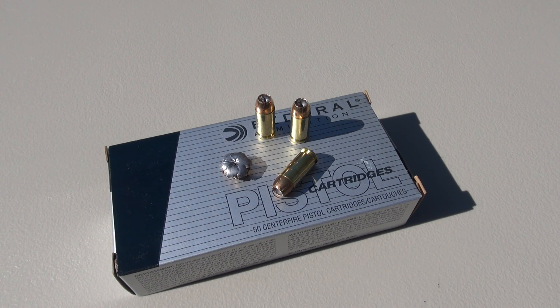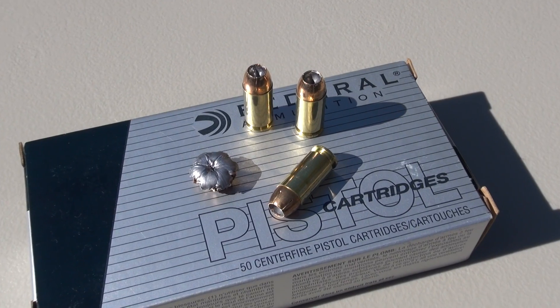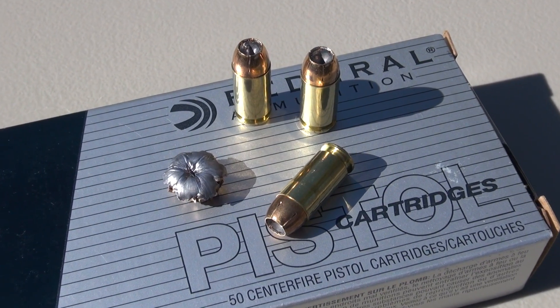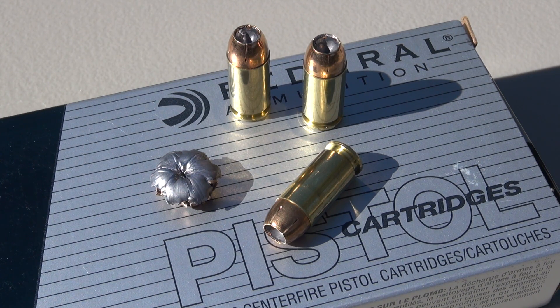If you're looking for something in .40 caliber that is light recoiling, has good expansion properties, and holds together well even though it's not a bonded bullet — plus you're concerned about over penetration with heavier bullets — this might be something to consider. However, with only 10.5 inches of penetration, that may not be enough, and if that's the case you still have a problem. Thanks for watching.